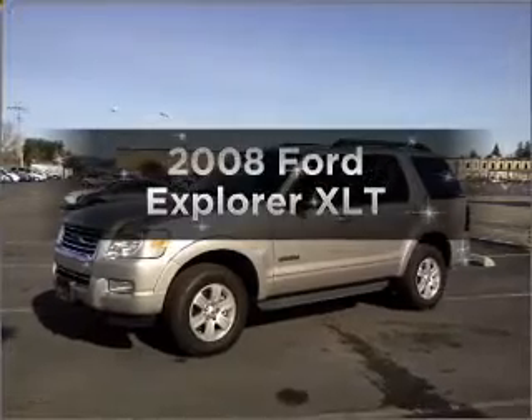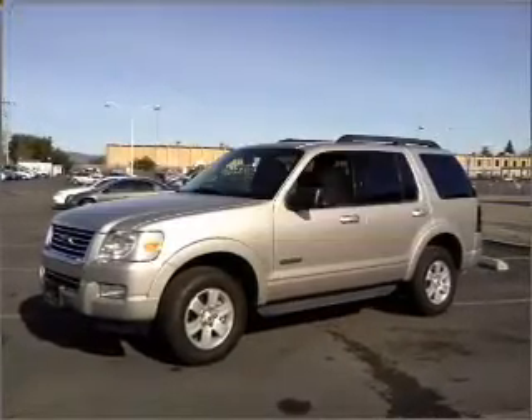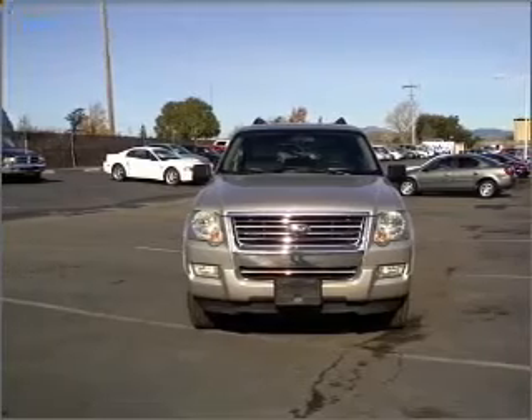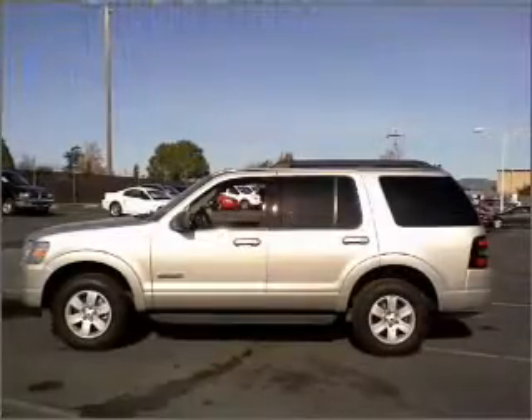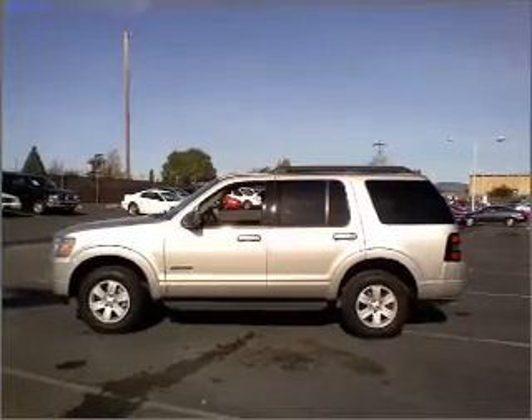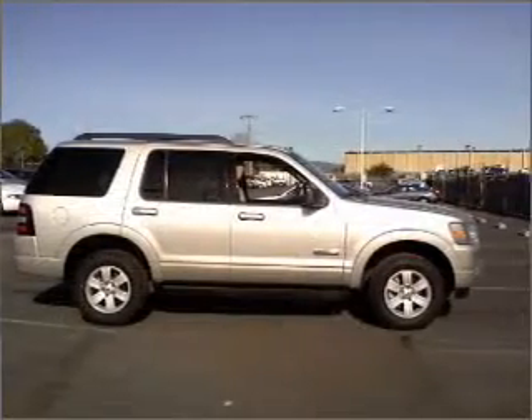Introducing the 2008 Ford Explorer — this is the set of wheels you've been looking for, with a reliable six-cylinder engine that responds smoothly to its five-speed automatic transmission. Stand out from the crowd with premium wheels. The anti-lock braking system will keep you safe on the road.